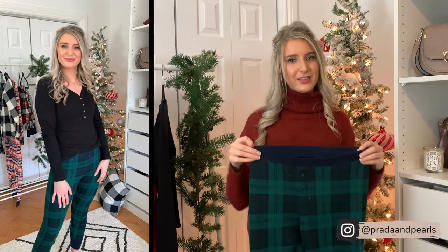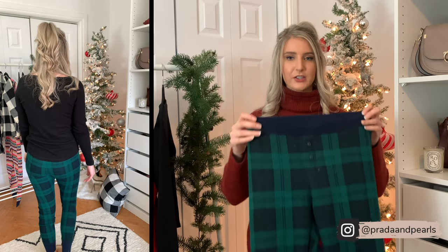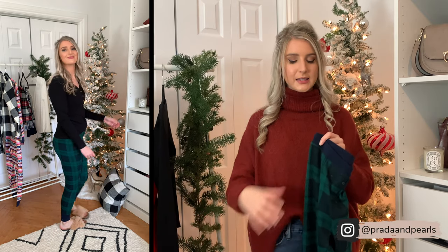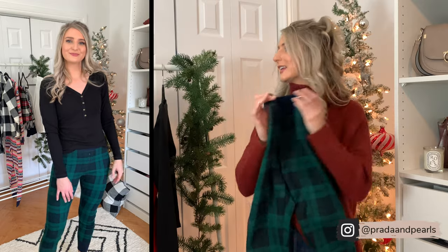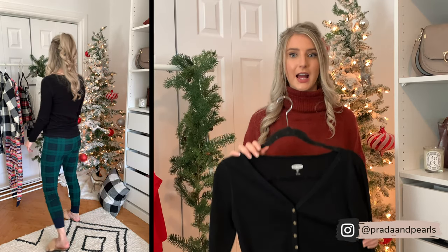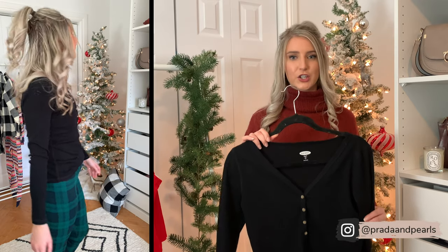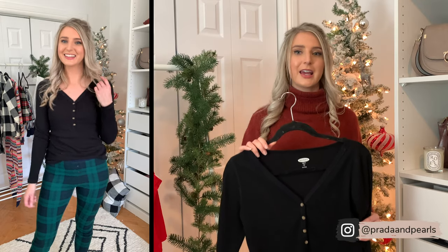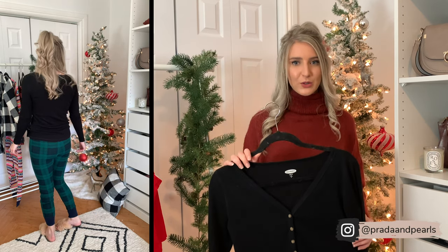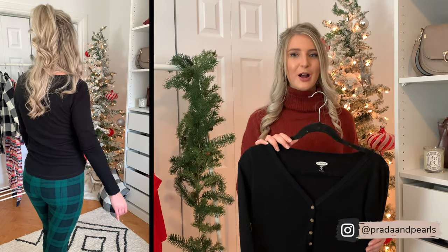Next we have these green and navy thermal leggings. I have these in a couple other colors, but I wanted to show you guys this pattern because I just think it's so cute. This pattern comes in a bunch of different styles — shorts and also the longer, baggier pants. I paired these pants with this really cute black Henley. It's a different style than all the other Henleys I've shared. It also comes in a bunch of different colors, but I went with black because it's just such a good closet basic. It's really soft and I'm wearing a size small in both. Old Navy has a ton of pants but not a lot of pajama tops, so this is a great dual-purpose option you could also wear out.